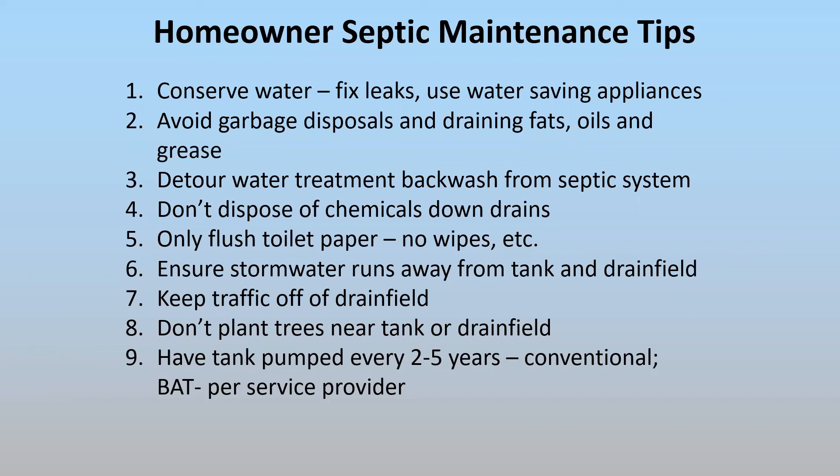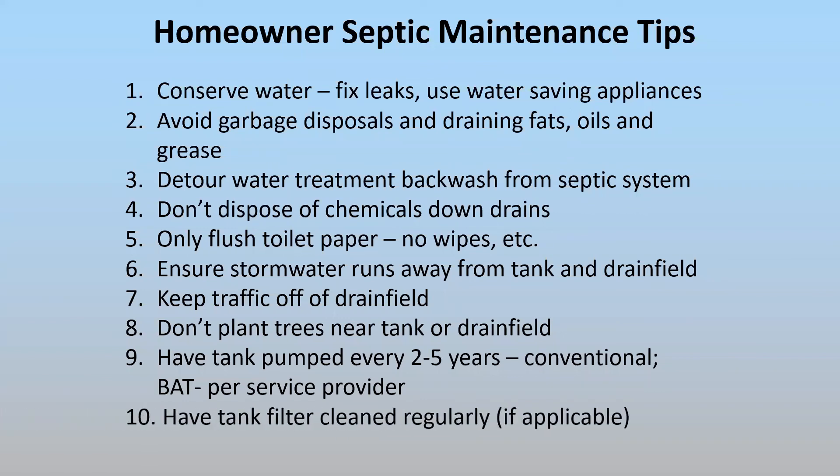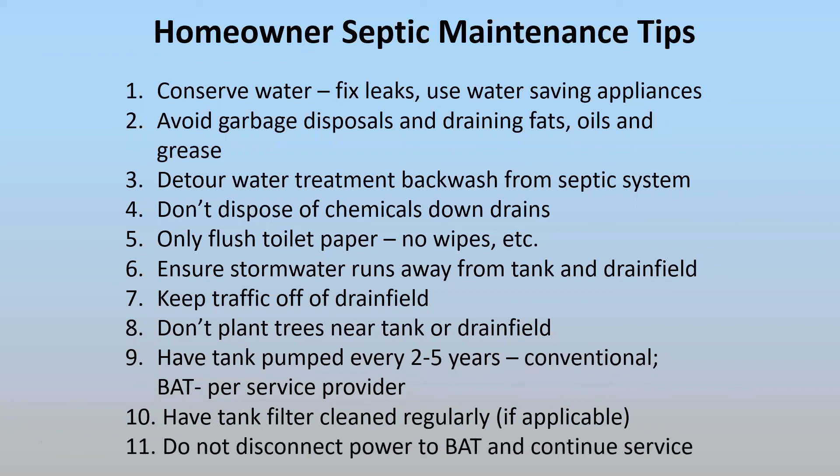Advanced treatment units have a smaller storage capacity for solids, so they sometimes need to be pumped more frequently depending on the manufacturer. If your septic tank has a filter, be sure it's cleaned regularly once or twice a year depending on use. Don't disconnect the power to your advanced treatment or BAT unit to try to save money, because that changes the whole dynamics of the system. It's designed to operate continuously — not as a traditional septic tank. It will cause problems and could harm your drain field. A BAT unit produces much cleaner wastewater going out to your drain field than a conventional septic tank does.